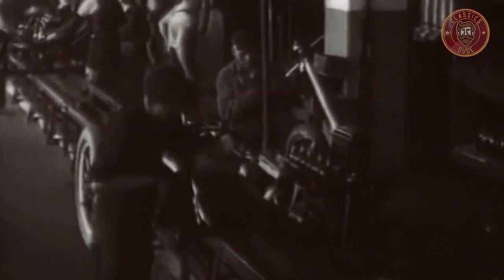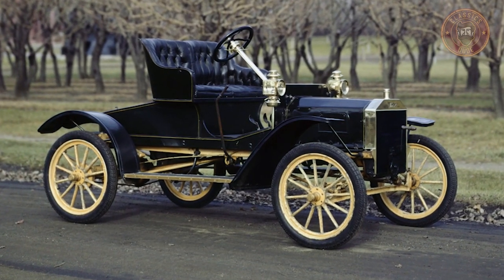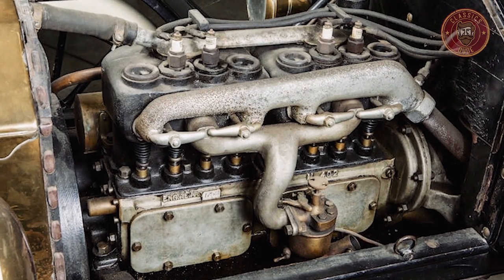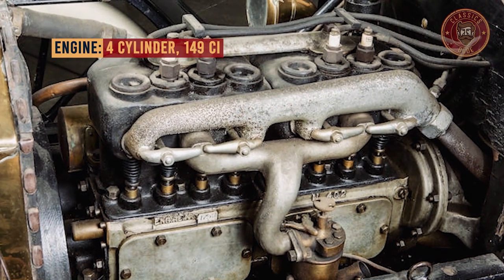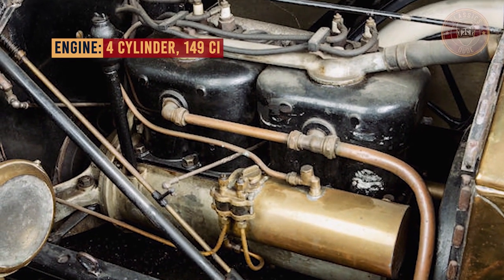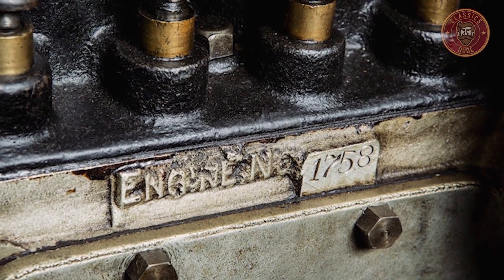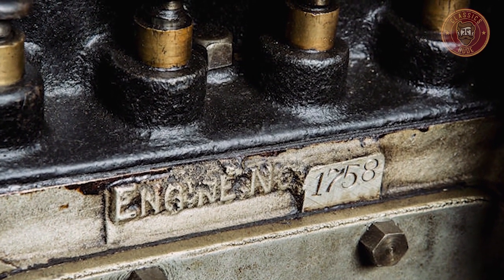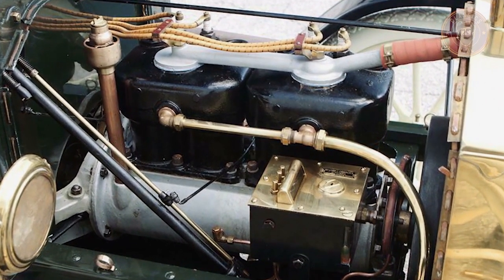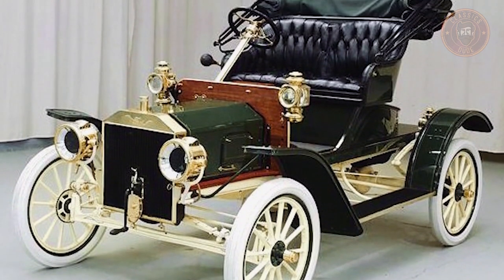It was a refined version of the Model N, and featured the first use of a spare wheel strapped on a rounded beetle-back tail. Like all Ford Motors produced, it was a right-hand drive. It had a four-cylinder L-head engine displacing 149 cubic inches, which produced 18 horsepower. Its transmission was a two-speed planetary unit with a two-wheel mechanical brake. It also has an 84-inch wheelbase resting on a solid front axle with transverse leaf springs and a live rear axle with full elliptical leaf springs.